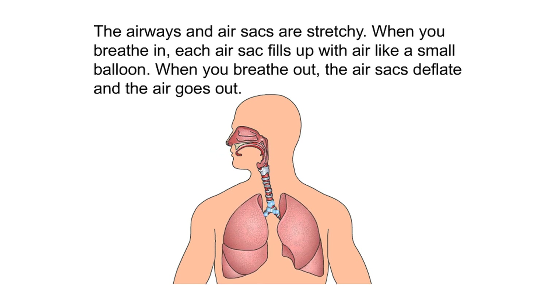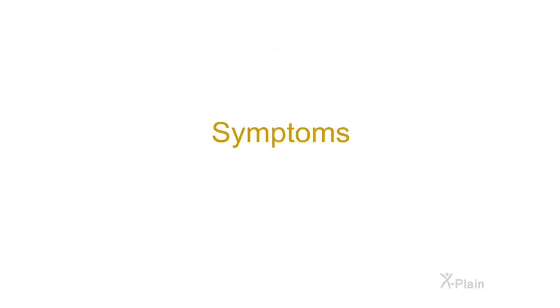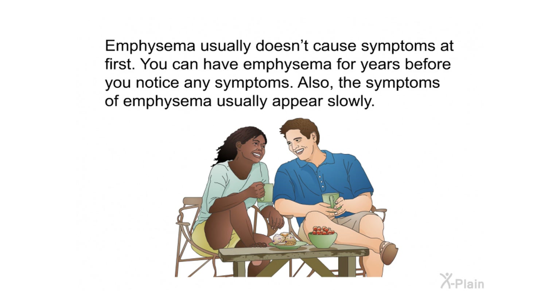The airways and air sacs are stretchy. When you breathe in, each air sac fills up with air like a small balloon. When you breathe out, the air sacs deflate and the air goes out.